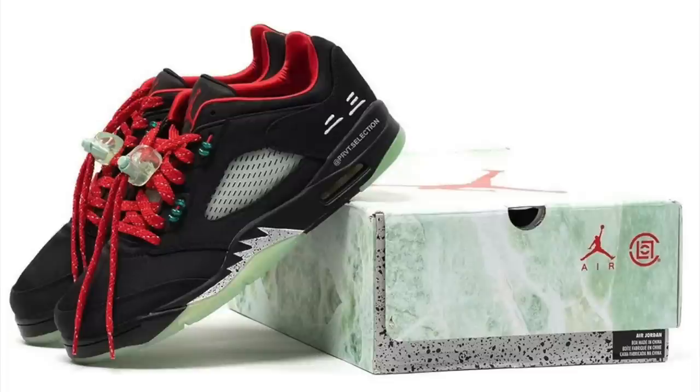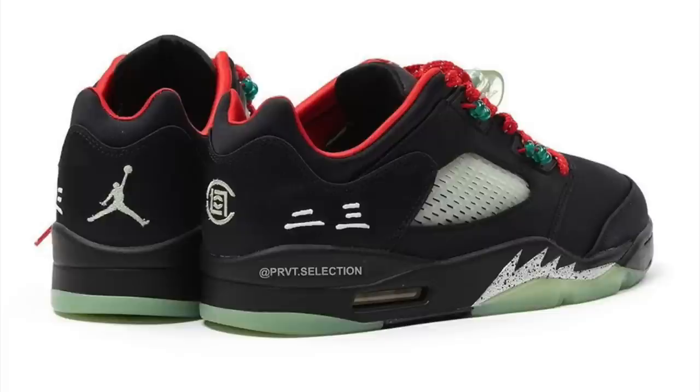Another collab on the way — the CLOT Air Jordan 5 Low SP. Expected to drop in December, pushed to February, then pushed again to May. The current release date is May 20th. The colorway is Black, Classic Jade, Fire Red, and Metallic Silver. We're unaware of the retail price as of now. Definitely a cool colorway for the Air Jordan 5 Lows with lots of cool details and a special box. Expect these to drop on May 20th, 2022.